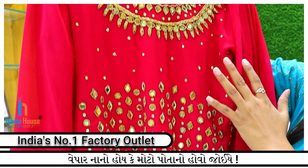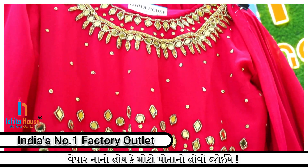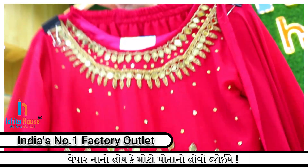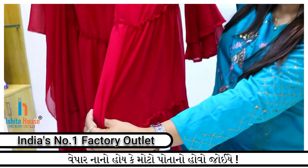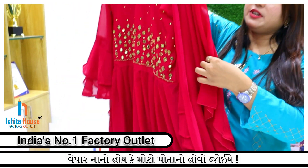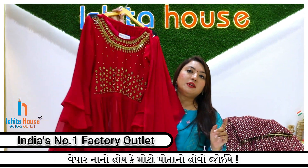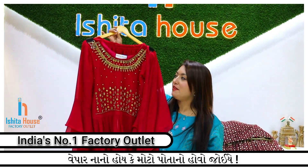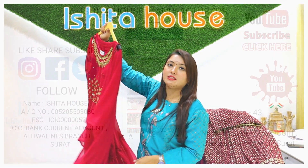With handwork, there is a very fine combination of top, bottom, and dupatta. This collection is also available with color options and pattern options. There are all kinds of different types including dupatta, pants, and palazzo.